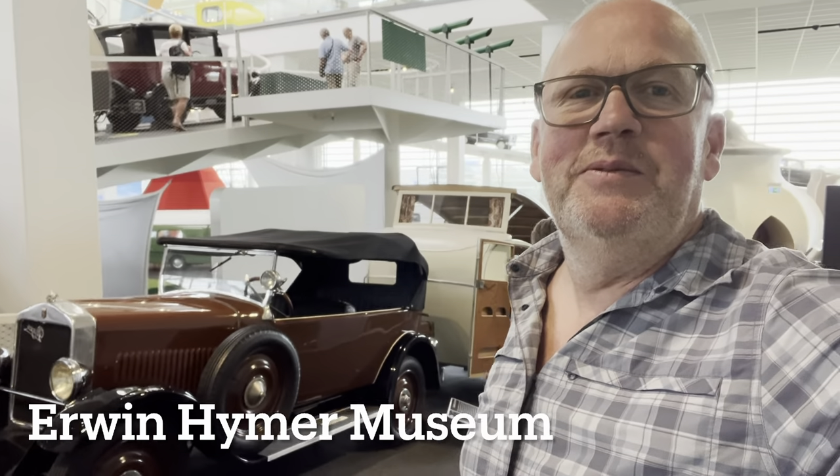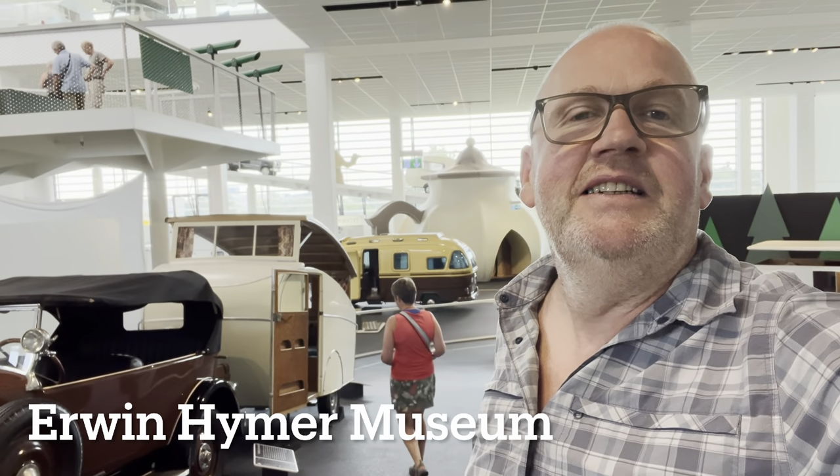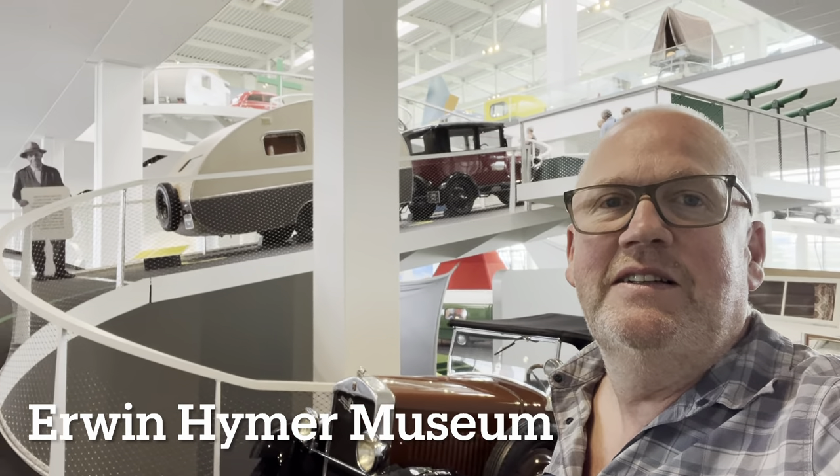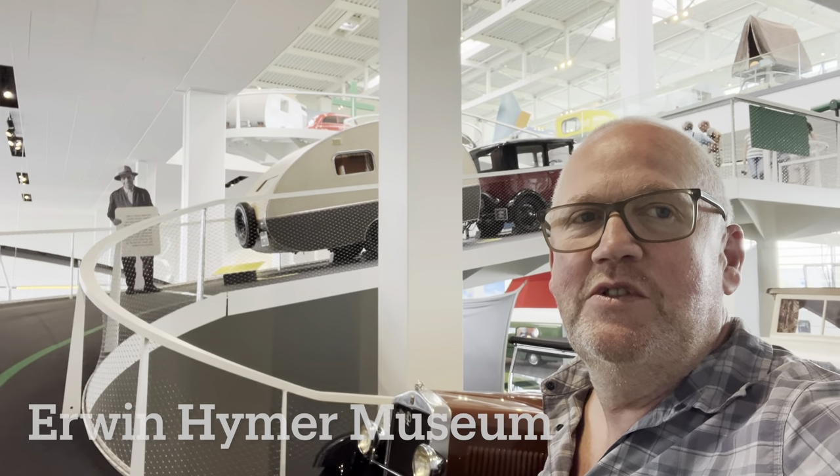Today we've come to visit the Heimer, Owen Heimer Museum in Bad Valsi. We've just come in and it's going to take us through all the years — different types of caravans and motorhomes and campervans, I expect. Come and join us on our journey.